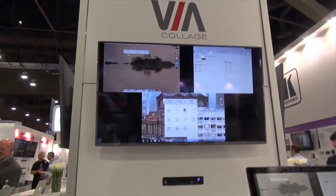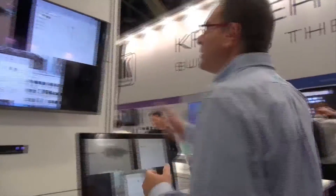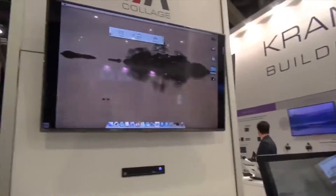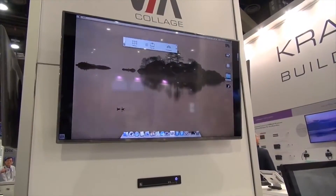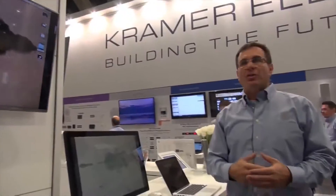Now we have three users sharing the same screen. And if one of them wants the entire screen because their content is very important, a simple click of a button and they take the entire screen. This is just step one, just the basics — and it's much stronger and more powerful than what the competition offers today with ease of connectivity and screen sharing.